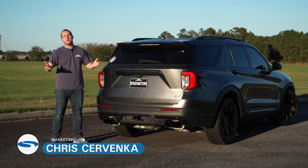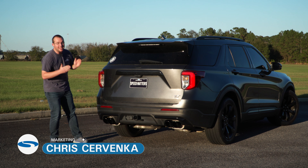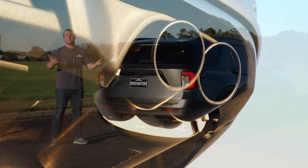Hey guys, it's Chris from Steeda. A real quick video today — we have this 2020 Explorer ST with a Borla ATAK catback with black tips. Naturally we got to see how this thing sounds; we want to share it with you, so check it out.